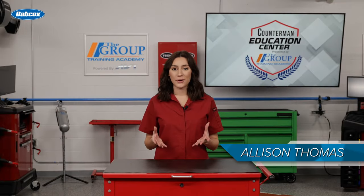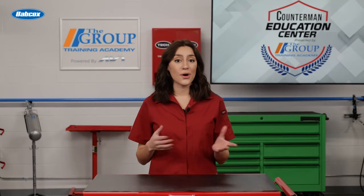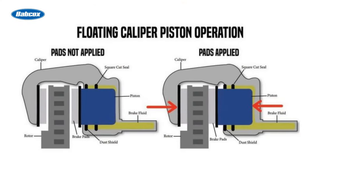There are two main types of brake calipers: floating calipers and fixed calipers. Floating calipers, also known as sliding calipers, are the most common type found in modern vehicles. They have one or two pistons located on one side of the rotor.